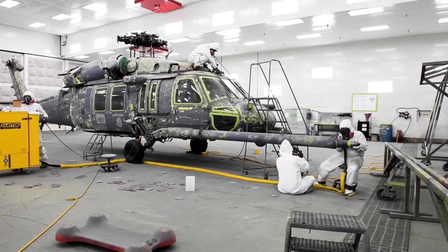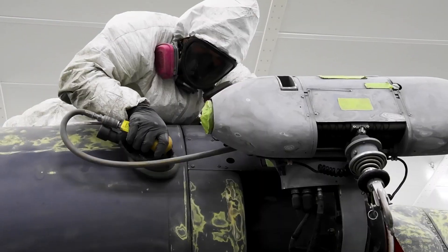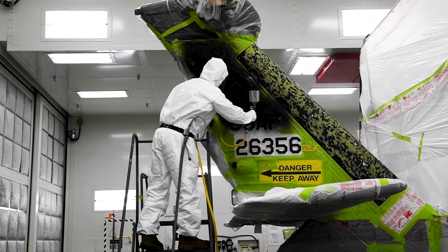The H-60W Jolly Green II is a result of the development of the H-60G Pave Hawk and built upon the existing and proven framework of the U.S. Army UH-60M Black Hawk production model.